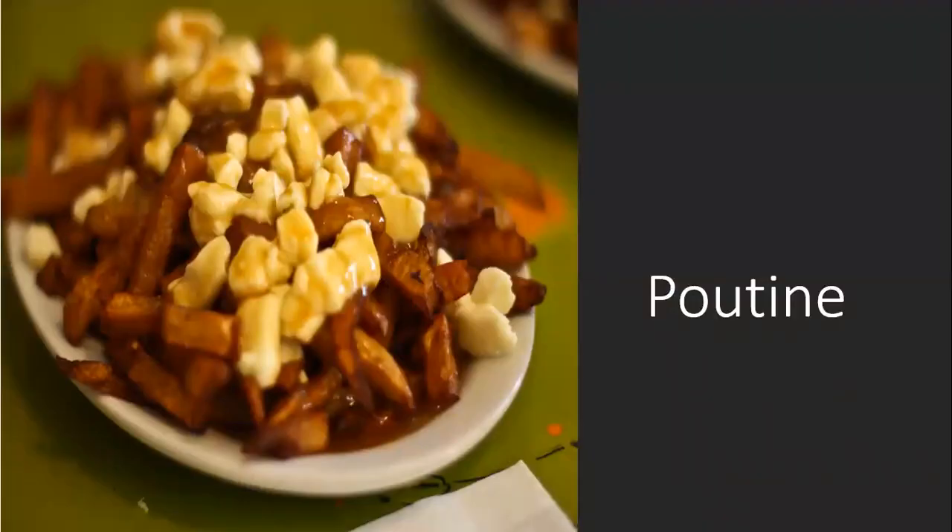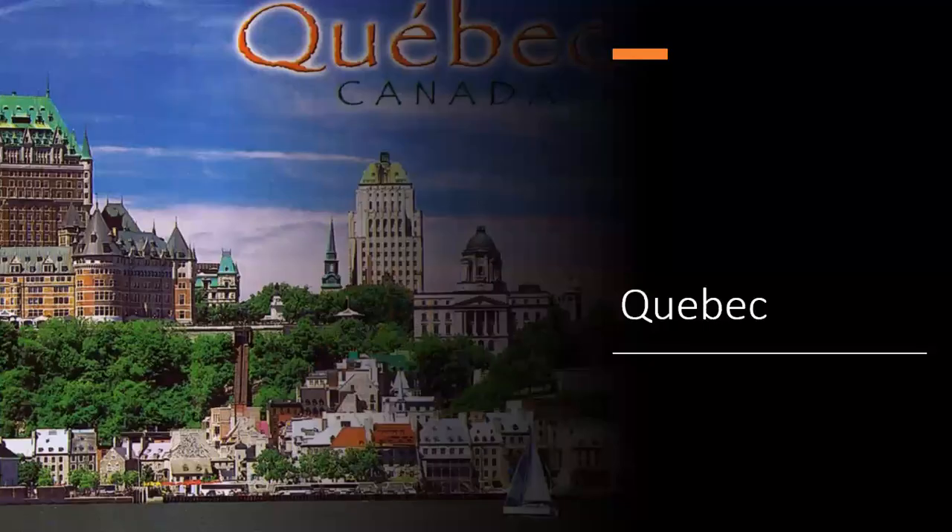Poutine. How many people love poutine? It's from Quebec.